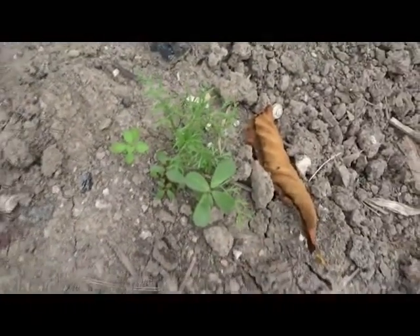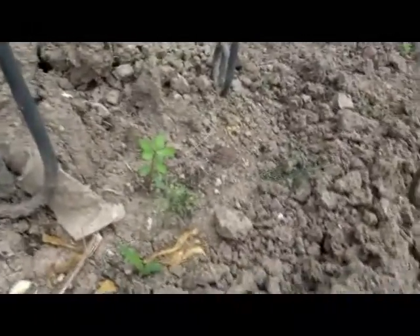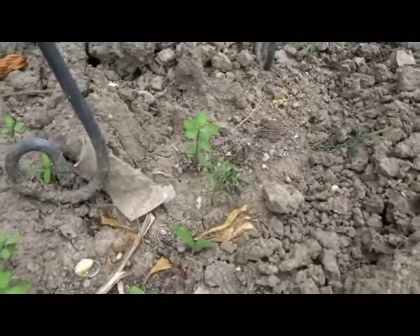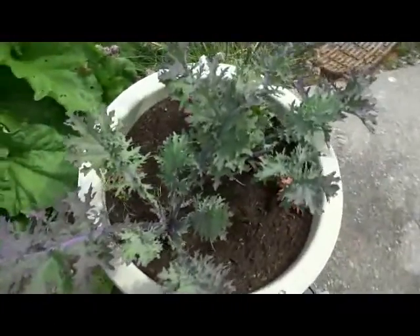I think that's chamomile — that one and that one and that one — so I think I've got four little chamomile plants out of that. This one looks like chamomile but this could be deceiving; it's probably dill. Kale — I can start picking some of the outer leaves. And the rhubarb has gone to seed.